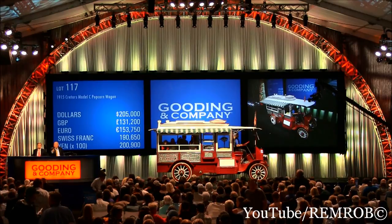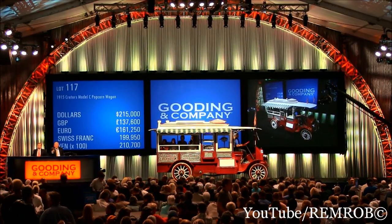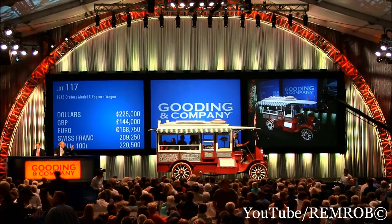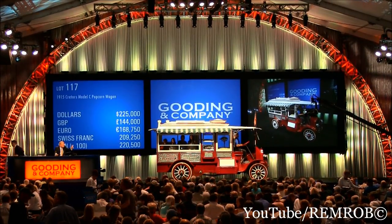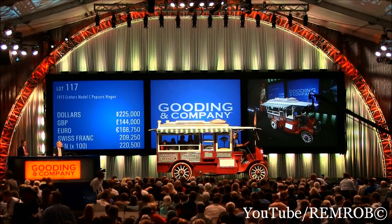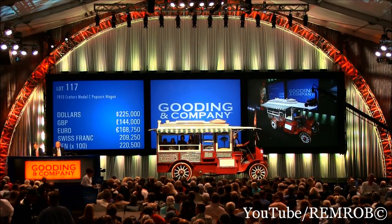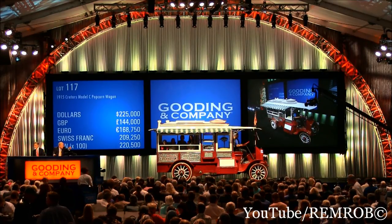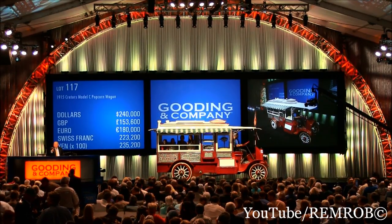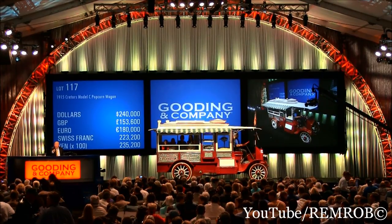$250,000... $210,000 now, madam. $215, sir. $215. $220. $220 now. $225. $230. I've got $225 here. The bid is here at $225 — $230? Two hundred and twenty-five thousand dollars — I'm selling at $225,000 for the first time. $225,000. $230, sir. $230.